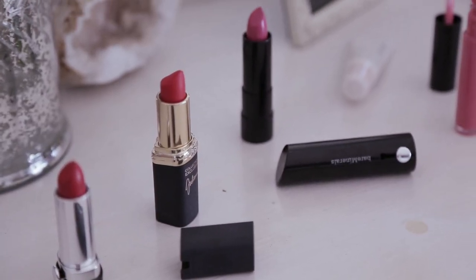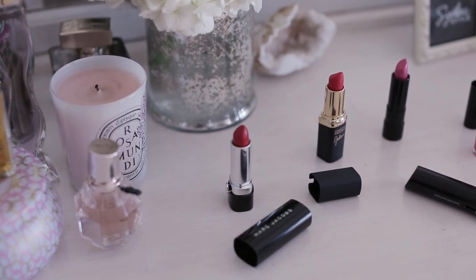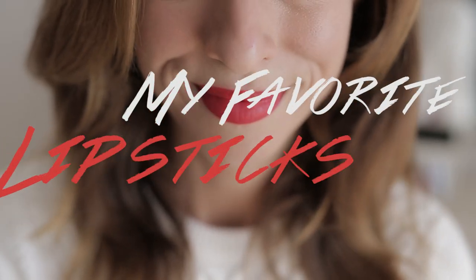Today is a beauty video. One question I've been getting a lot on both YouTube and my blog is about what lipsticks I'm wearing. Lip color can really change up your outfit, so today I want to talk about my favorite lipsticks that I'm currently wearing and give you a little peek into my top reds, pinks, and my go-to everyday.